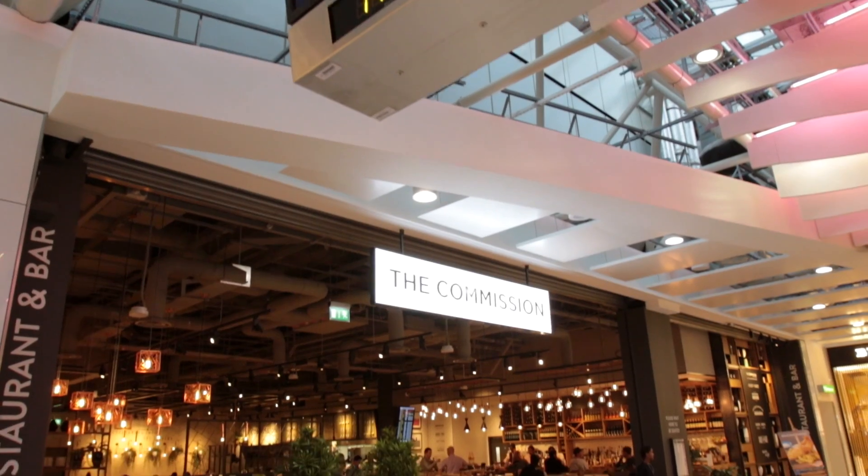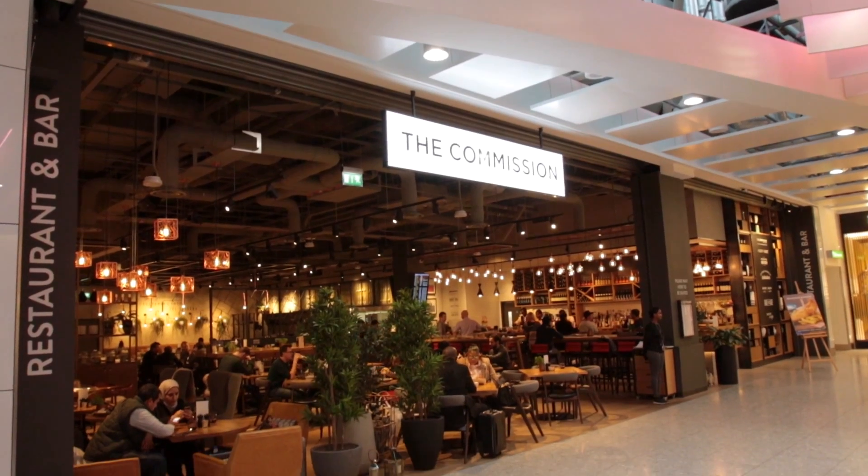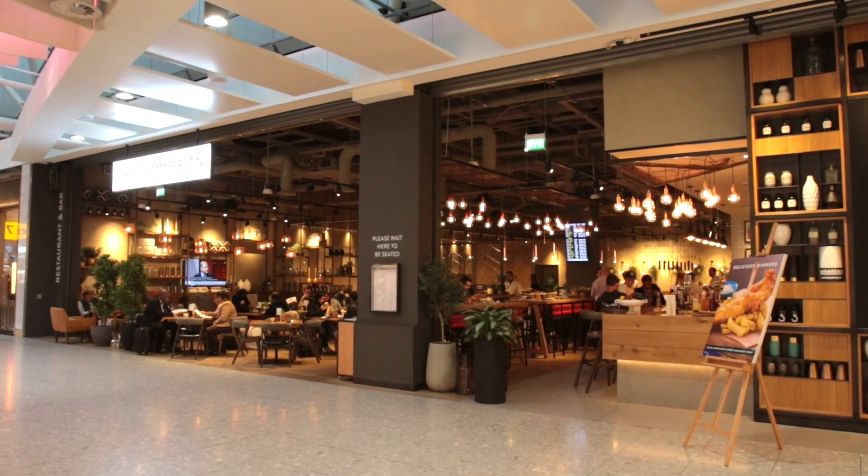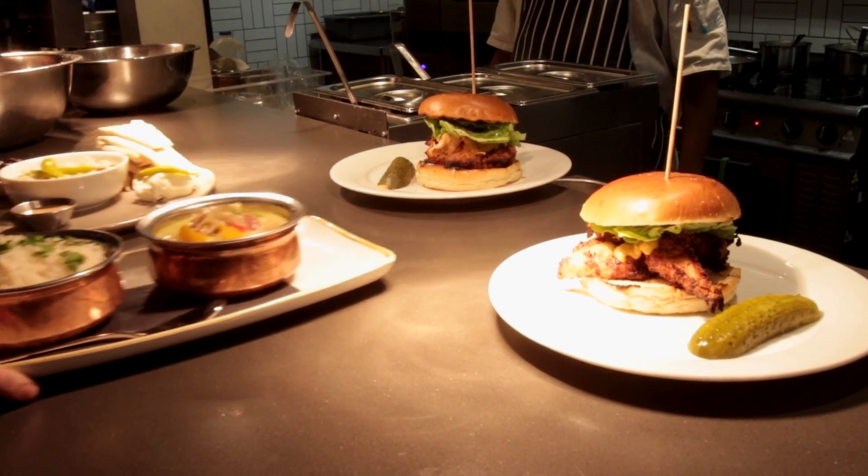I'm Niles Brodie, Operations Director for Delaware North's travel sector, and we're at the Commission at Heathrow Terminal 4. The Commission is a 175-seater casual dining restaurant serving breakfast right through to end-of-day dinners and snacks.